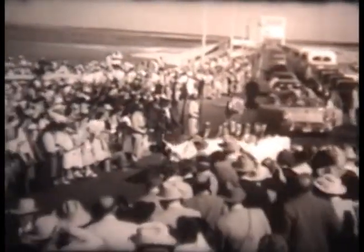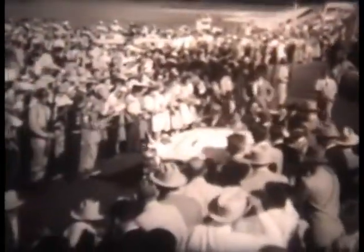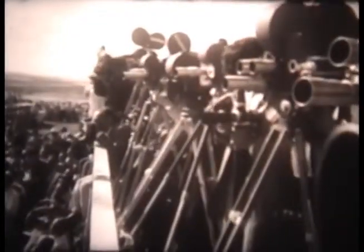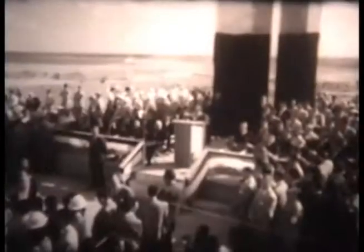After the fiesta and following a luncheon at which Mr. Eisenhower in turn is host to President Ruiz Cortines on the United States side of the dam, the two presidents ride together to the dedication site. At the point where the international boundary passes through the center of the great structure, the two men make their way to a specially constructed rostrum. President Ruiz Cortines is the first to speak.